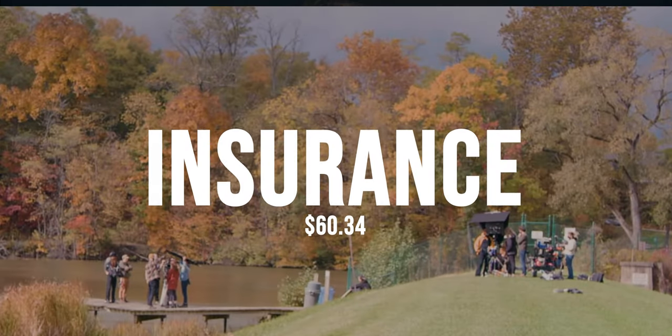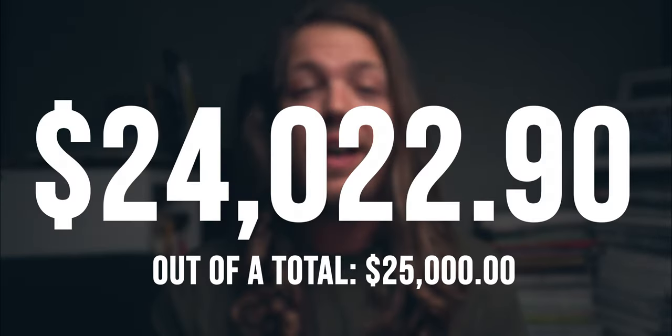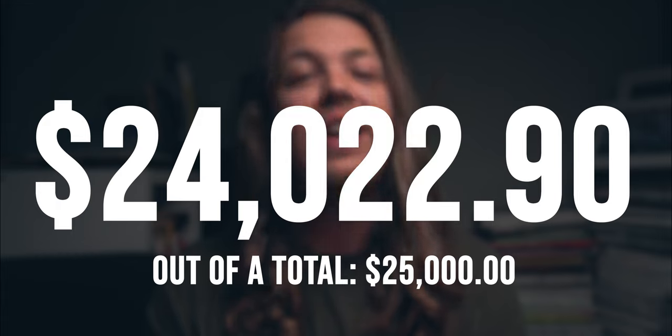And lastly, at $60.34, we have short-term production insurance, which gives us a grand total of $24,022.90.